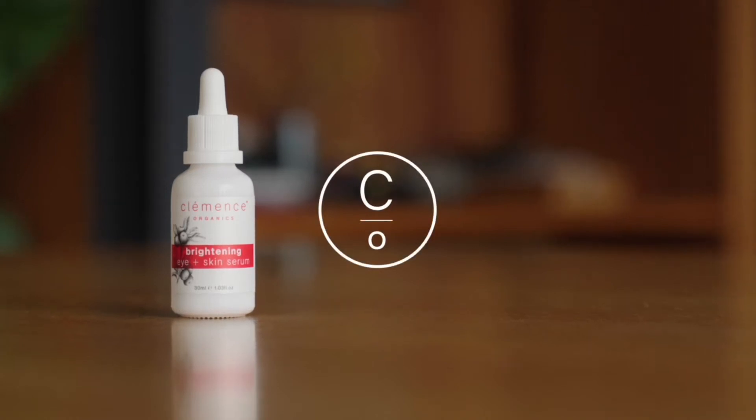I'm really excited to share with you our latest product. It's called Brightening Eye and Skin Serum. This has been in formulation for a couple of years now but it's definitely been worth the wait. This is Australia's first ACO Cosmos certified cosmeceutical skin brightening serum, and what that means is that it is an extremely high potency brightening serum with proven results.